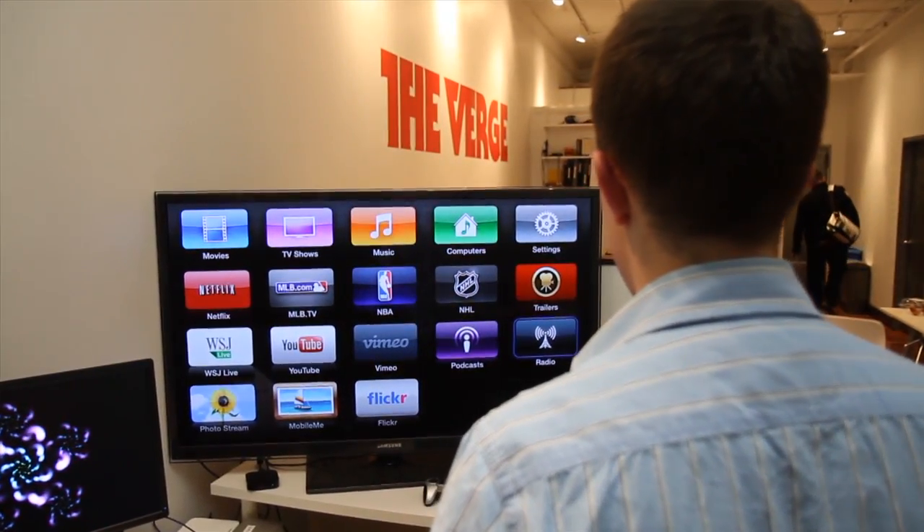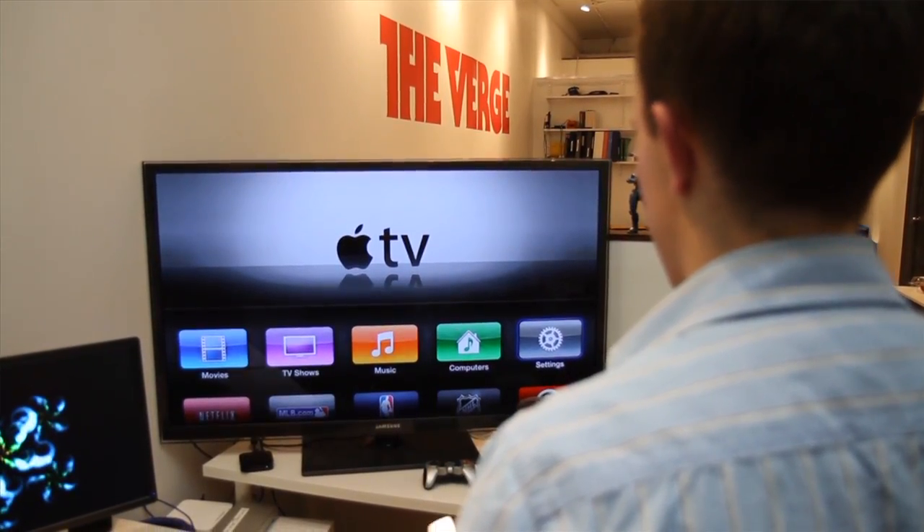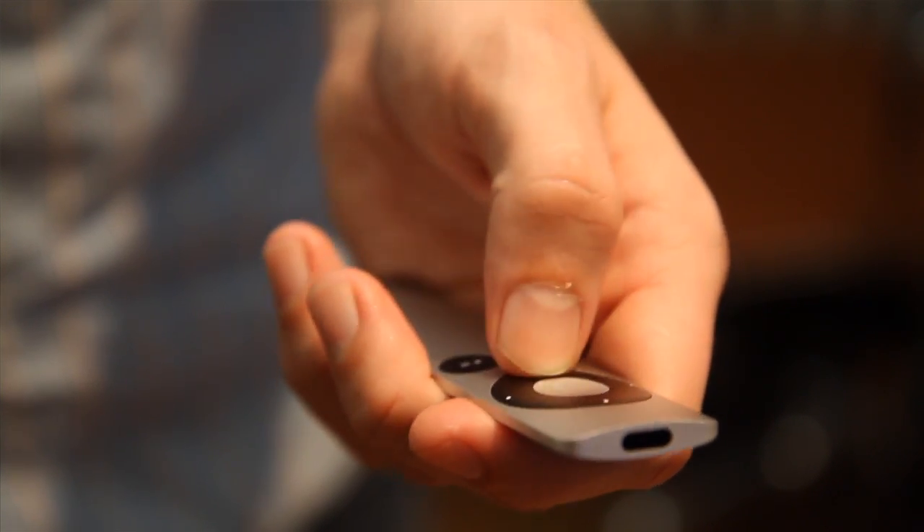Hey guys, this is Dave with The Verge, and we're here looking at the new Apple TV interface — not the new box, but the new look that's also rolling out to old devices now.